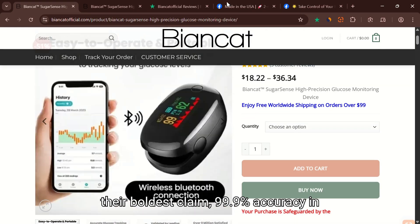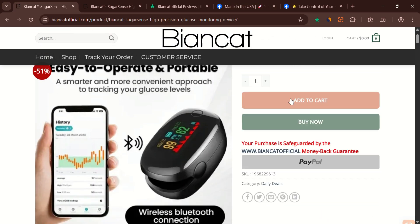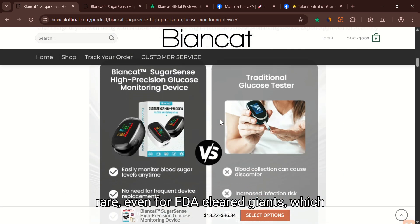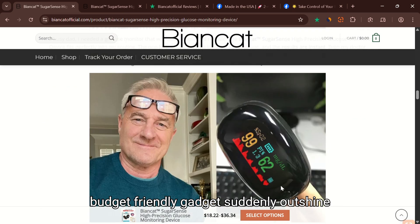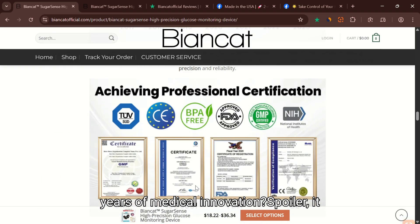Let's start with their boldest claim: 99.9% accuracy in just five seconds, non-invasively. That kind of precision is rare, even for FDA-cleared giants, which usually operate in a tightly controlled clinical environment. So how does a budget-friendly gadget suddenly outshine years of medical innovation? Spoiler — it doesn't.